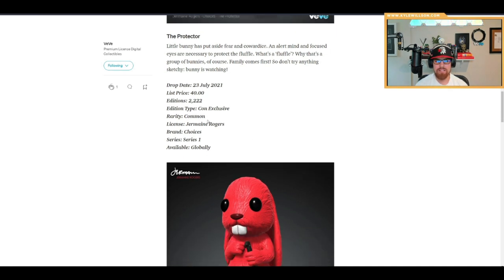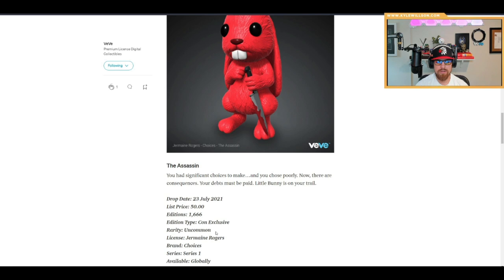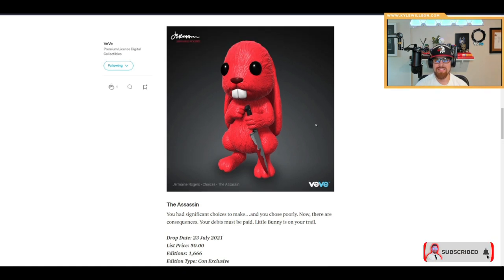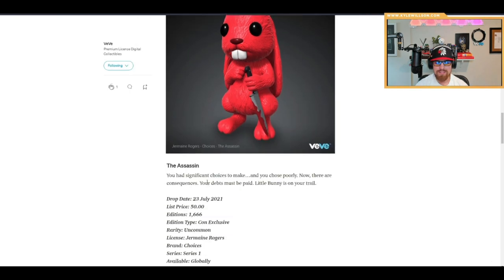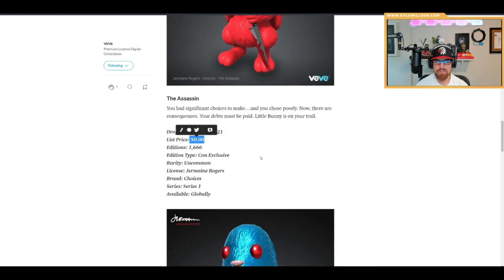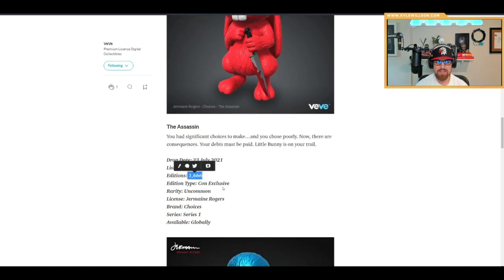The white Protector is 40 gems. The next one is an uncommon in deep red and has a blood variation on the knife — some blood right there. This one is a little bit more at 50 gems, with 1,600 editions, making it an uncommon.